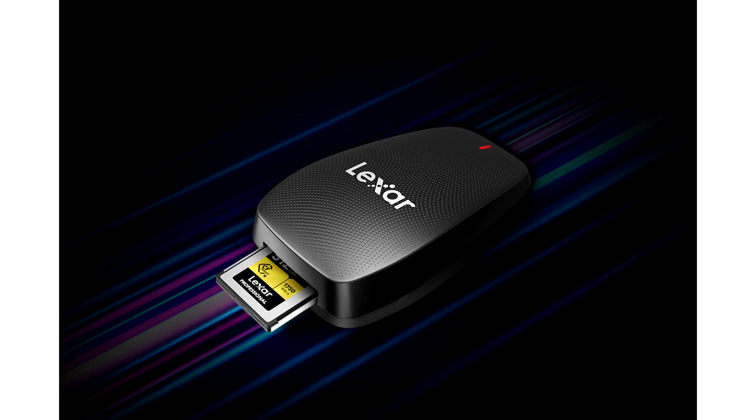The CFexpress Type-B USB 3.2 Gen 2x2 Reader is for creatives who demand blazing fast transfer speeds even when on the go. Designed for use with CFexpress Type-B cards, the Lexer Professional CFexpress Type-B USB 3.2 Gen 2x2 Reader offloads a tremendous number of high-quality images and raw 8K video.